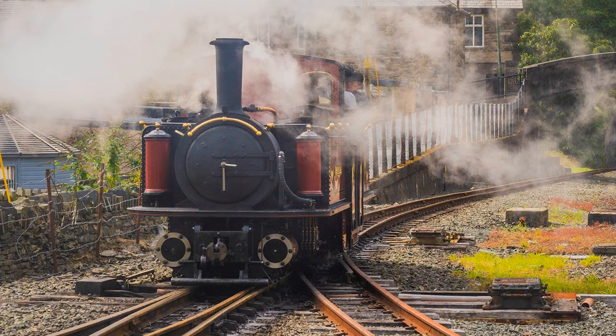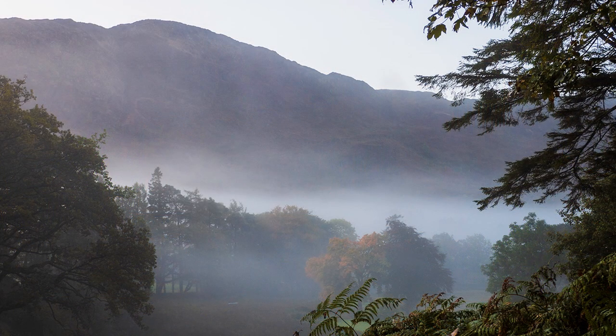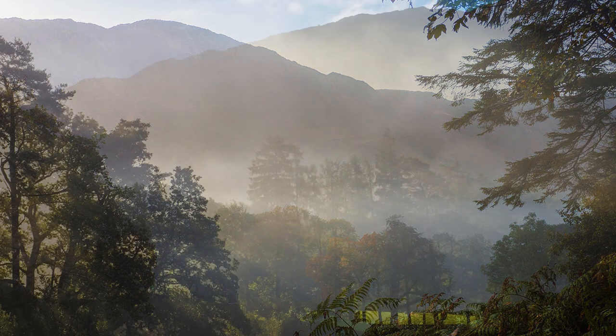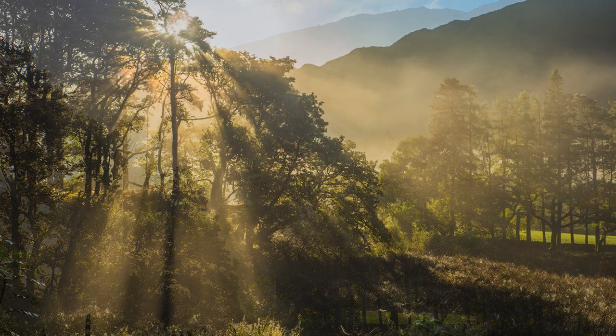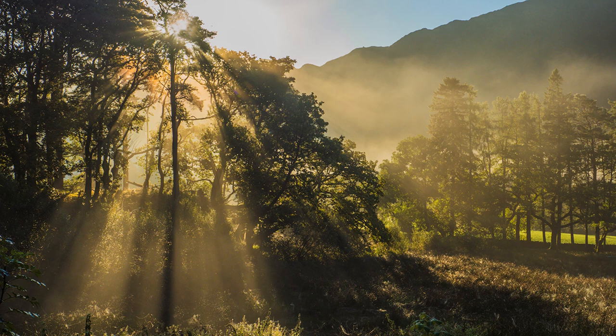During an overnight stay at Beddgelert, I was fortunate to witness a wonderful misty morning. Exposure was tricky, ensuring that the mist did not bleach out into pure white, which can so easily happen — as with waterfalls, too. The tree starburst was achieved by precise spot metering, plus a bit of adjustment in Lightroom.